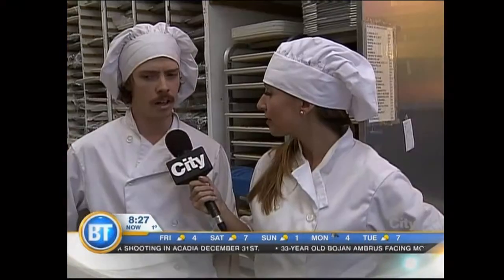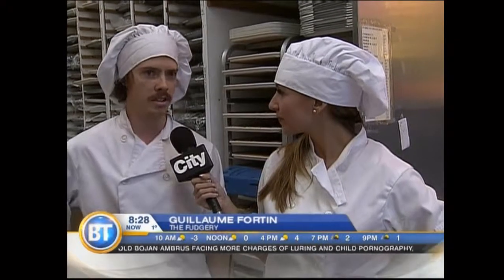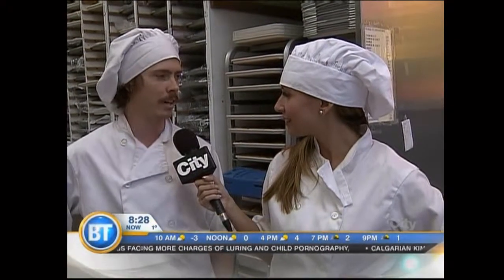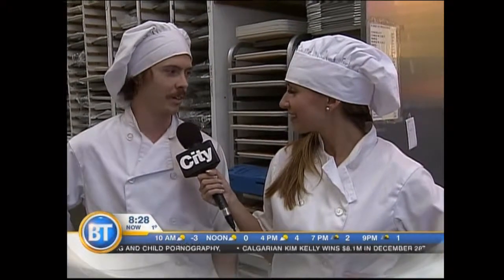It is a skill. We were happy to learn from Guillaume the art of candy making and why it's a tradition that's lasted so long. The Fudgery has been established for 25 years and over. It's been in the same location since the beginning, and that's where everybody comes. They were kids at first, and now they're adults with kids, and they bring their own kids here.